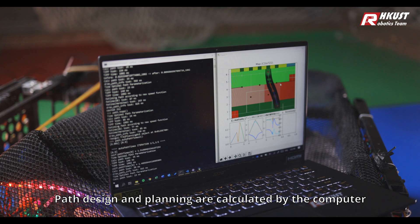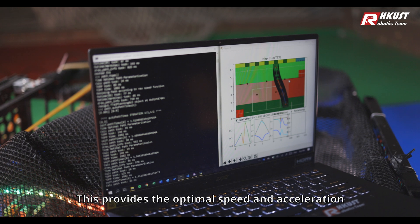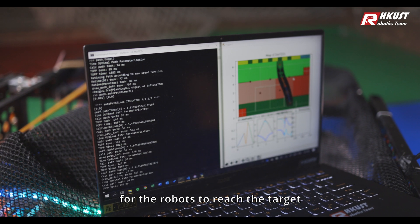Path design and planning are calculated by the computer, providing the optimal speed and acceleration for the robots to reach the target.